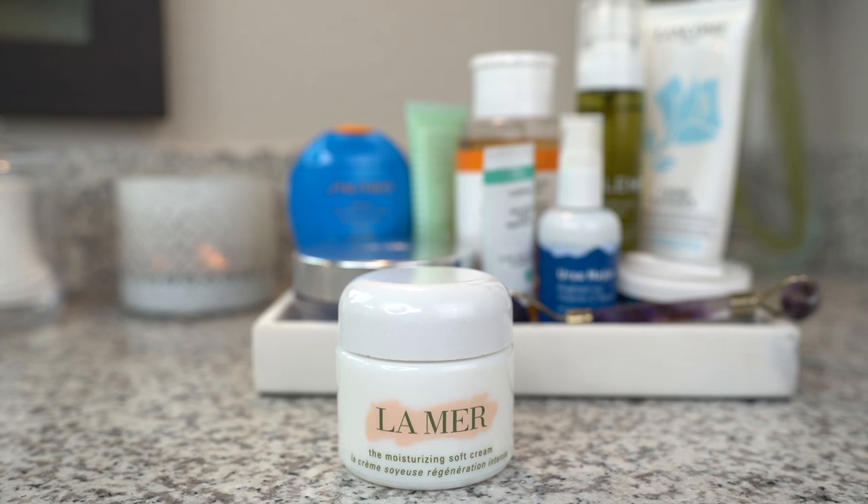For moisturizer, I've found nothing that compares to La Mer — it just works so well for my skin. I know people either love it or hate it because of the price, but for me it works and I'm willing to invest in it. I really like the soft cream; it has a really nice texture, not too oily or heavy but still moisturizing. It's also easier to apply than the original cream, which you really have to warm up to distribute evenly. My skin type is pretty normal now, so this one works really well for me.